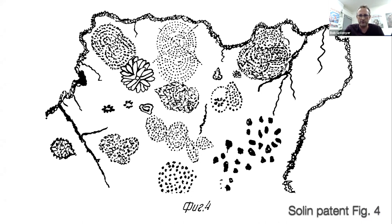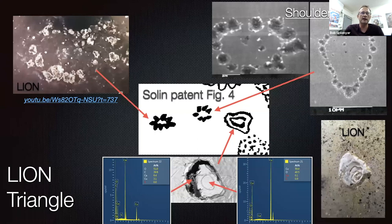In the Lion reactor we have the floret features which, in my view, are very similar to Ken Shoulders' EVO chains — these magnetic clusters are self-organizing. He also fixates on these triangles, and we observe those triangles in many different cases in the Lion reactor.